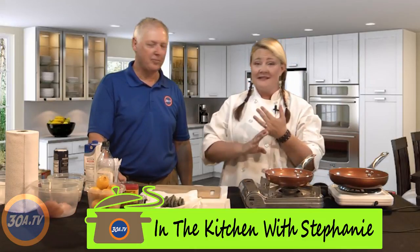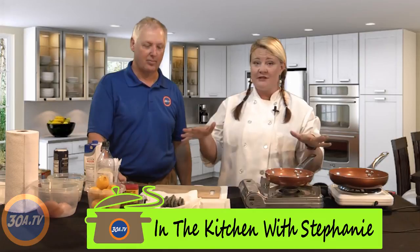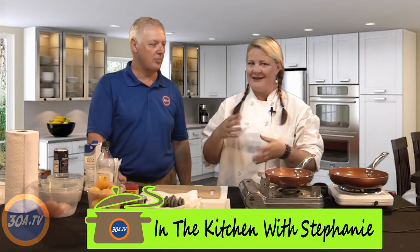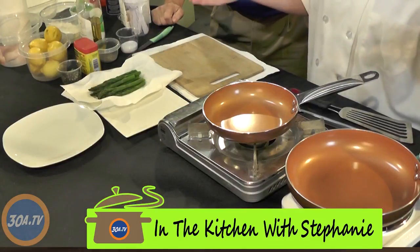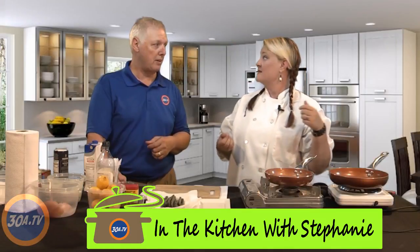I do lessons for kids and adults. I do dinner parties — instructional dinner parties where you can invite a bunch of your friends over, drink some wine, and I'll teach you how to cook something you don't know how to cook. And yes, I go to the person's home as well.